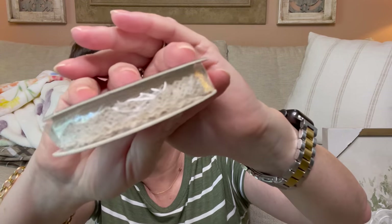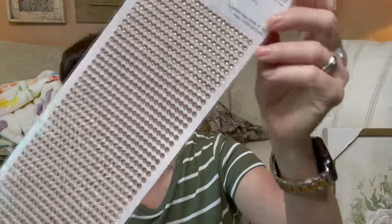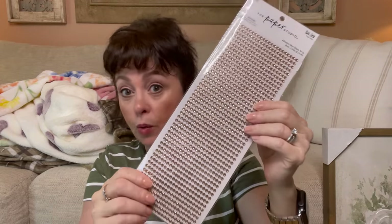I found some really pretty lace — I thought it was adorable, $3.99. Then from the paper studio, I found metallic sheets — Dollar Tree sells these but I didn't have this color. It was $8.99 but 50% off. It's kind of a coppery color and it would be beautiful in the journal I'm working on. You get quite a few sheets.